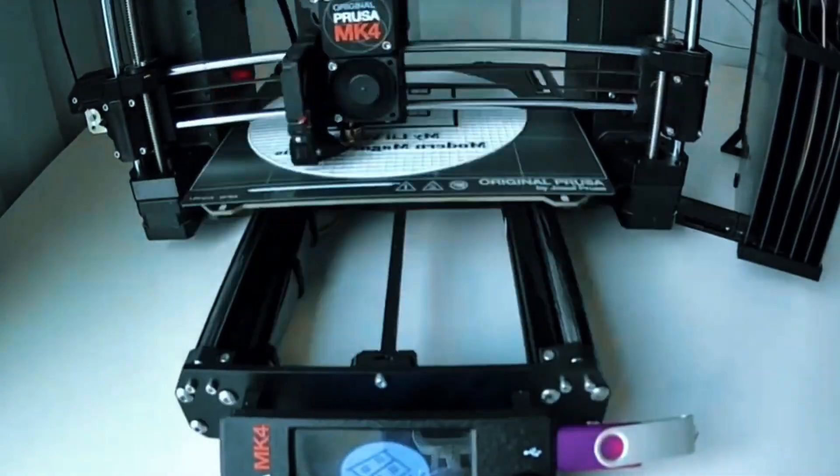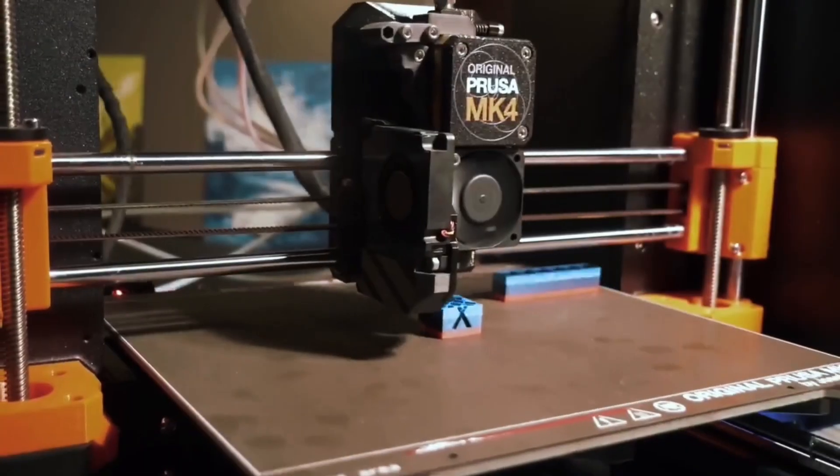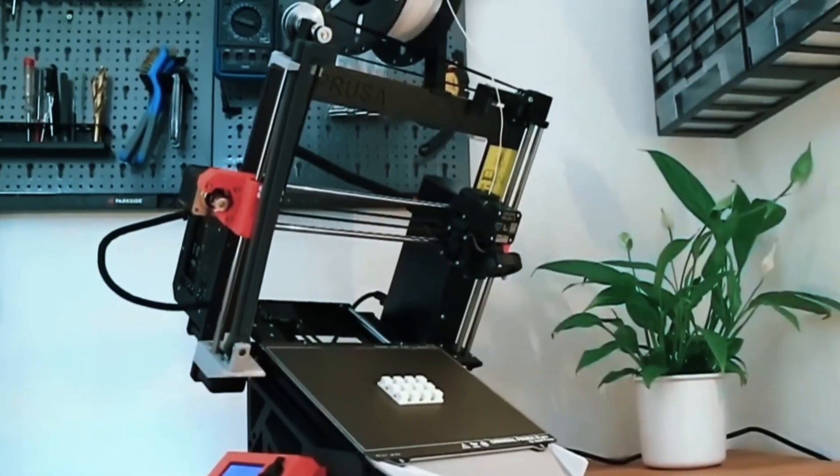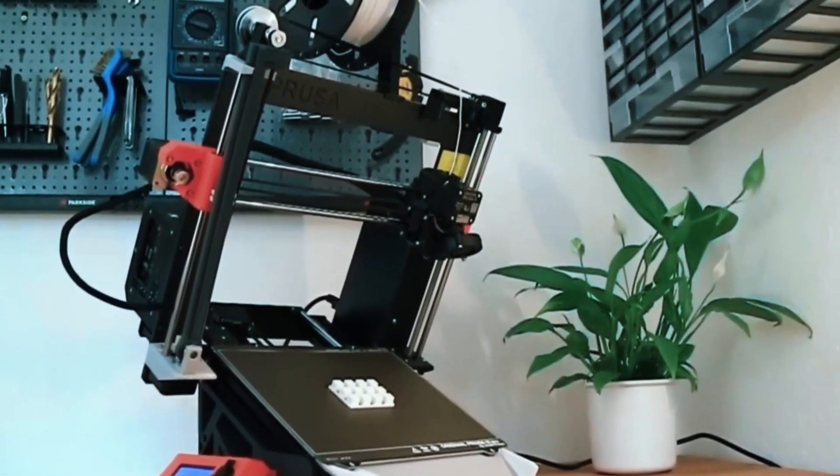You get sample Prusa PLA, lifetime tech support, and 24/7 customer service — peace of mind included. That's the Prusa MK4.